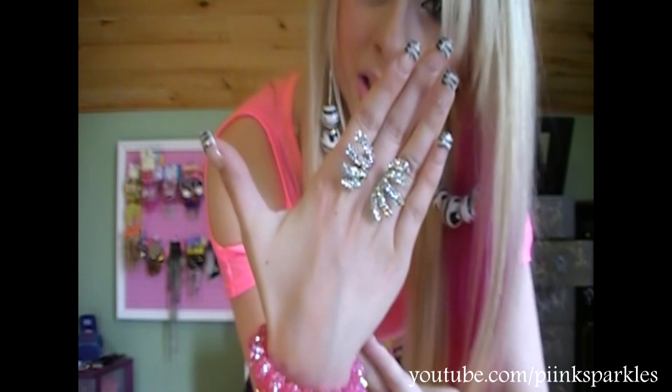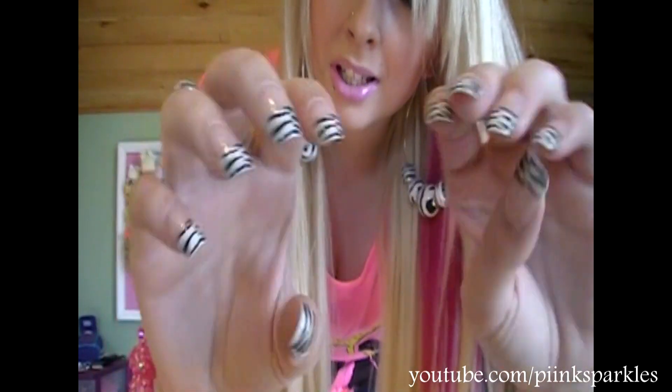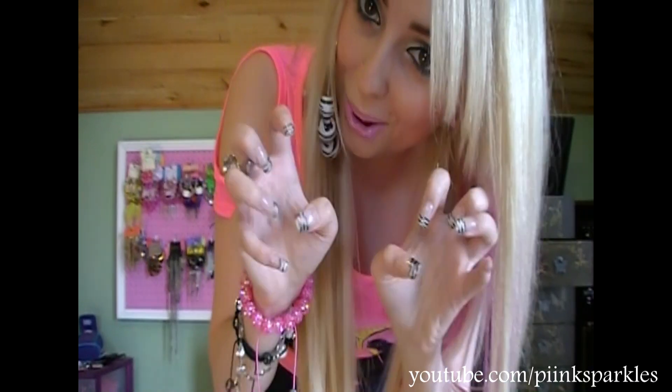These earrings I got at Rue 21. I'm sorry if I'm going fast, I'm in a rush. This ring I also got at Rue 21 — it is gorgeous. My nails are the same gel nails except I got them in a zebra print, so they're really, really cute.